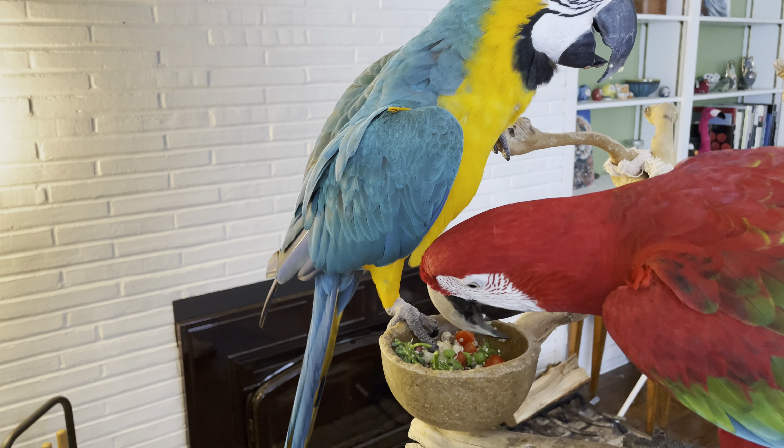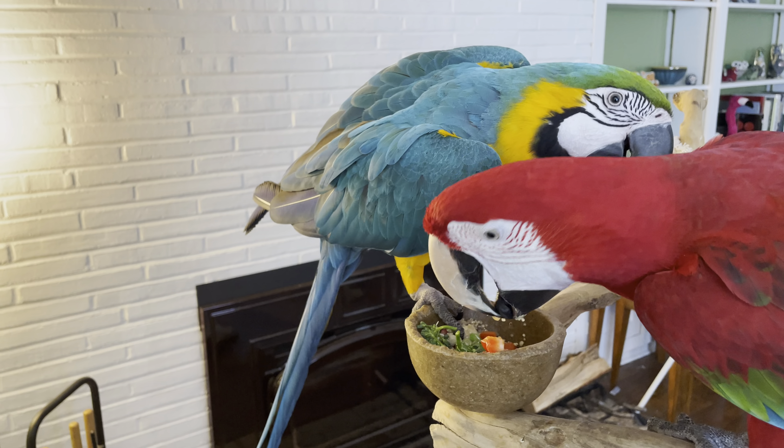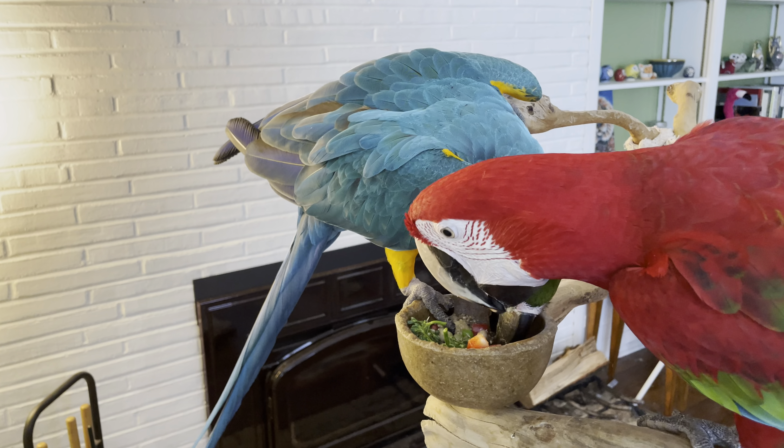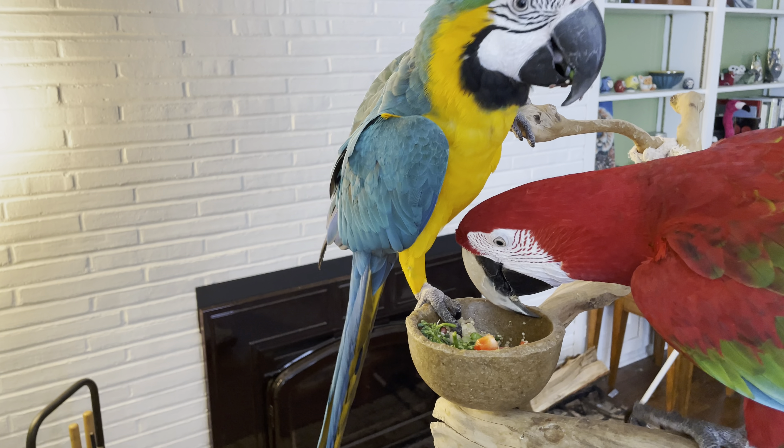They each have their favorites. Green beans — I forgot about the green beans. Jerry loves green beans, peas, and apple. Charlie loves the apple as well but she also likes the broccolini.